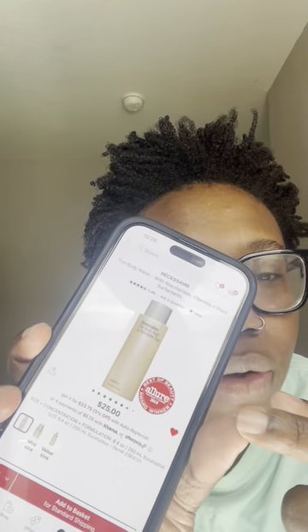First, the Necessaire body wash — the eucalyptus one. I brought this one time on vacation because McKenna recommended it and I absolutely love it, so when I want to spoil myself I get this one. I tried the whole kit that comes with a body lotion, body serum, and a body wash. I didn't like the body lotion, but I like the serum and the body wash, so I would recommend those.